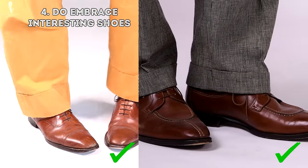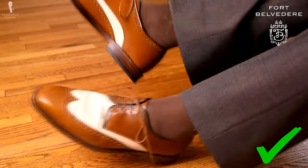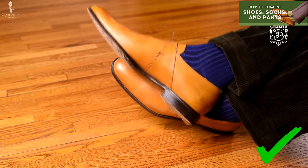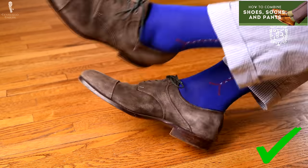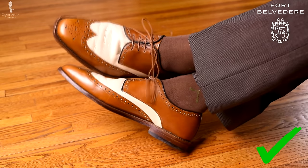Four: embrace interesting shoes. When you have a combination, go for a contrasting shoe — nothing that blends right into your pants. Stay with classic models in shades of brown. Maybe add a spectator, but try to keep the colors very close to each other. Otherwise, it is too outlandish and too strong a statement, which in combination with your height will just be over the top.